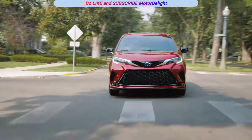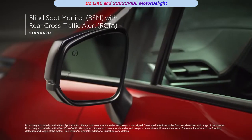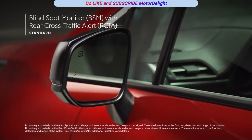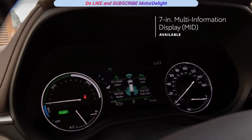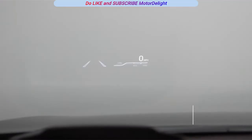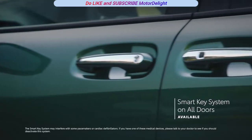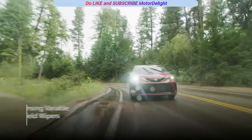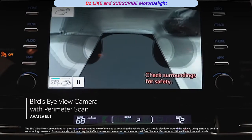There's cutting-edge technology in Sienna's convenience features as well, including a standard blind-spot monitor with rear cross-traffic alert system, as well as available features like a 7-inch multi-information display, color head-up display, digital rear-view mirror, smart key system on all doors, rain-sensing windshield wipers, and bird's-eye view camera with perimeter scan.